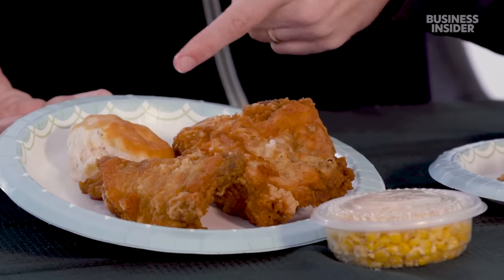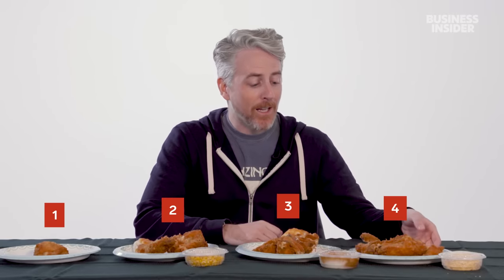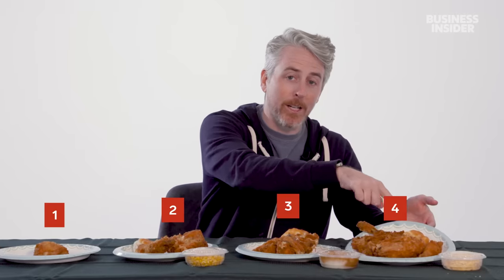In the US, KFC chicken comes in seven sizes. Starting with four: a single piece a la carte, then three combos — a two-piece, a three-piece, and a four-piece combo. Each combo comes with a side, a biscuit, and a medium drink.